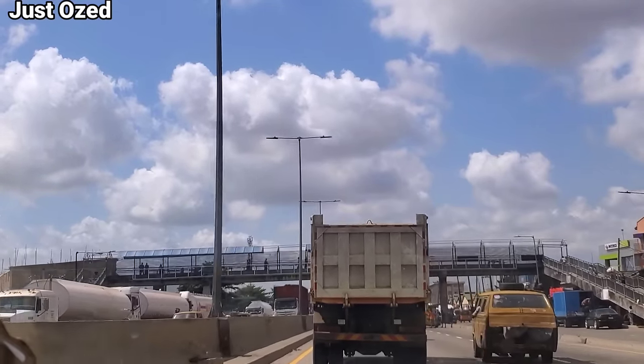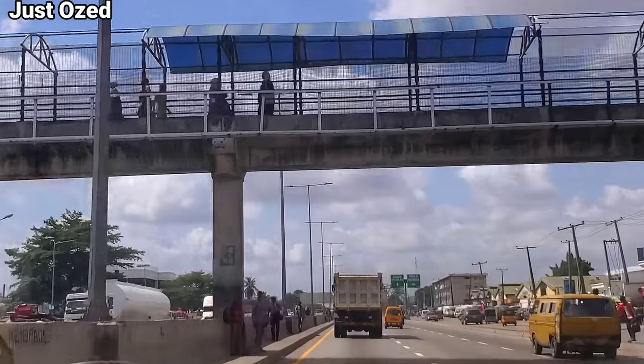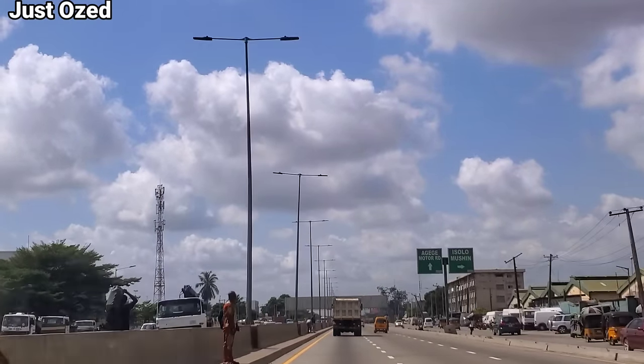Right here, right under the bridge is Elasa area of Lagos. That bridge there — Elasa. The destination bridge. We are almost close to Iyana Isolo.